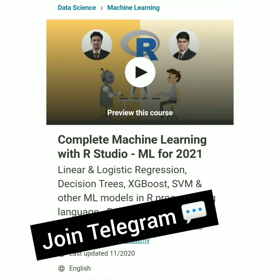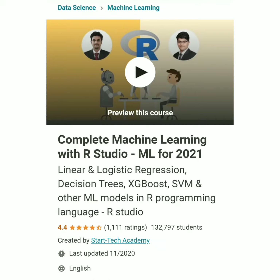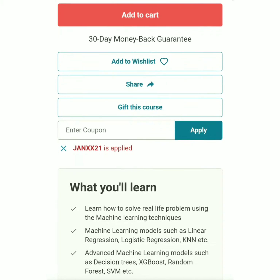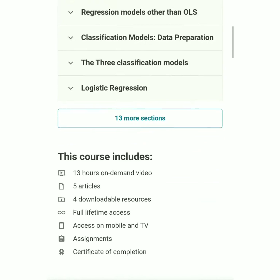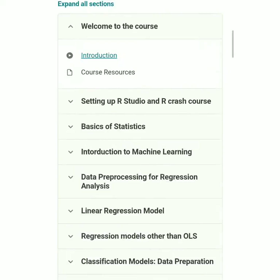Hello guys, welcome back to Solutions Hub. In this video we will discuss 40 plus Udemy courses with free certificates and coupon codes. The first course is Complete Machine Learning with R Studio — ML for 2021, covering linear and logistic regression, decision trees, and XGBoost. This course is free with only 70 hours left at this price. The coupon code is JOHNXX21. The course includes 30 hours of video, five articles, full lifetime access, access on mobile and TV, assignments, and a certificate of completion.